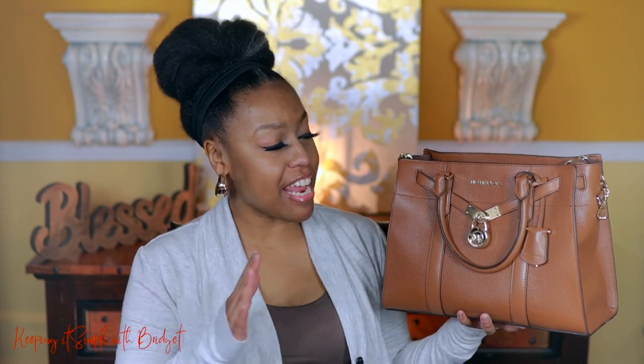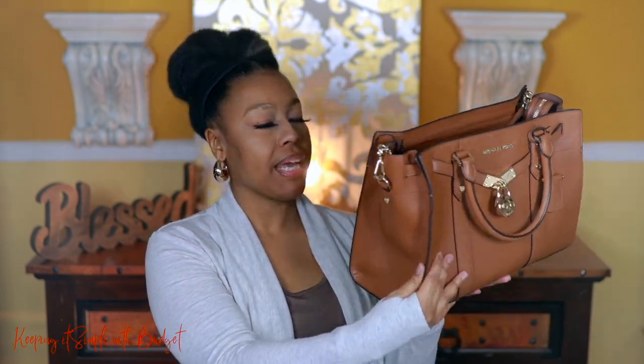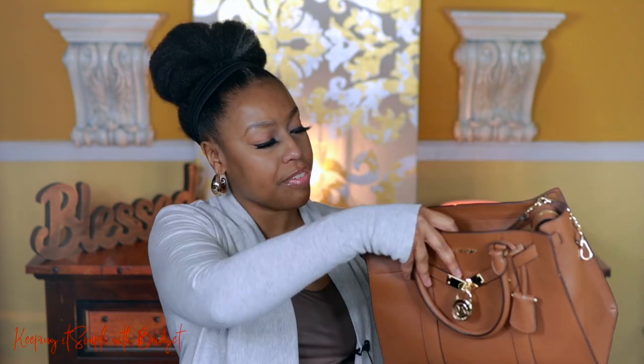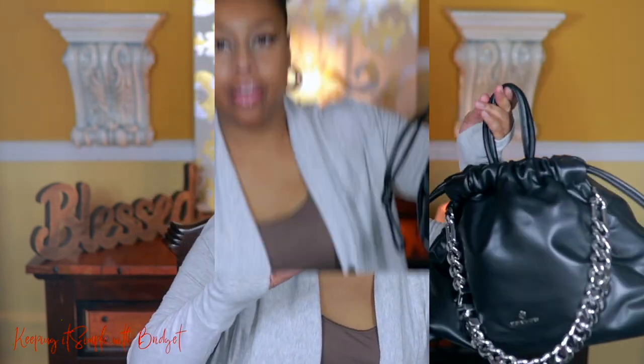Here is the Michael Kors Nouveau Hamilton. I am surprised this bag hasn't given up on me — I've worn it to death. It even got wet by accident when it started raining, and look at it — it doesn't look bad at all. It holds a lot of stuff too. They currently have another Hamilton at the mall that I want so badly. The Hamiltons are just great to me, and they have both a big and mini version.